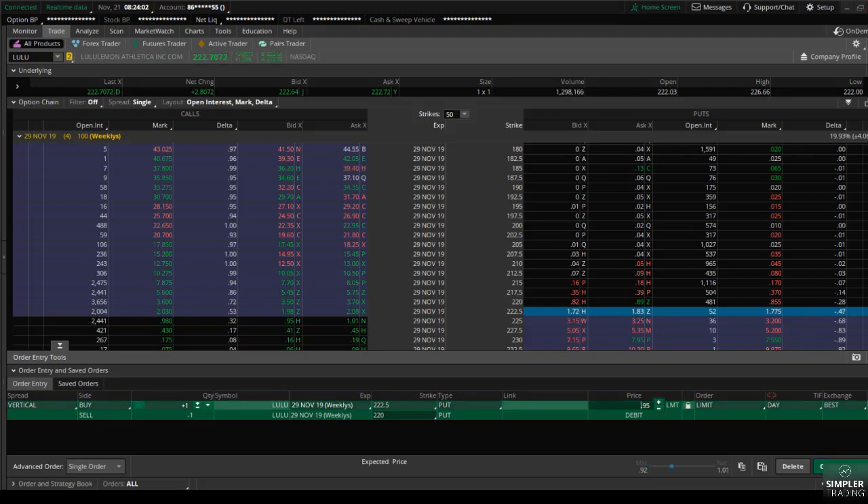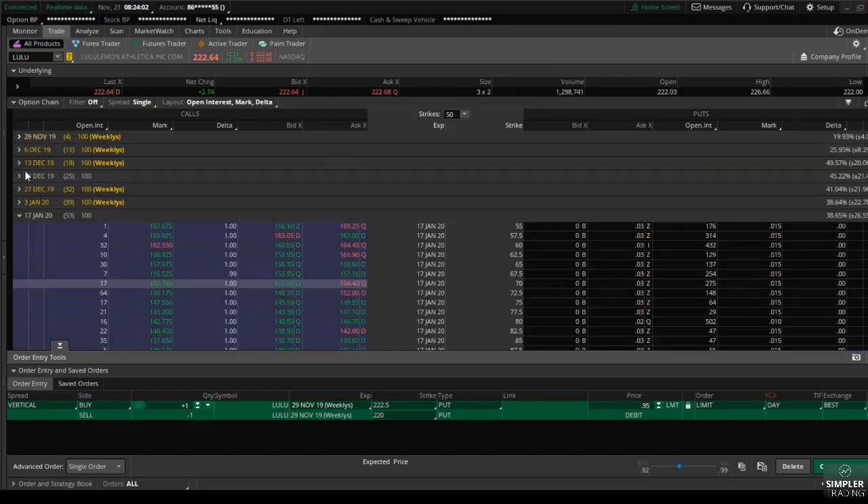So at 95 cents, my profit potential is the width of the spread — $2.50 — minus the debit I'm paying, which gives a profit potential of $1.55. That's certainly not a bad risk-to-reward on this trade, and any sort of move lower should put this spread in the money this week and allow for a quick profit. Now if you're going to hold out until Friday to see if we get a bearish divergent bar for the week, you would not want to go with the November 29th expiration because that will expire this Friday.